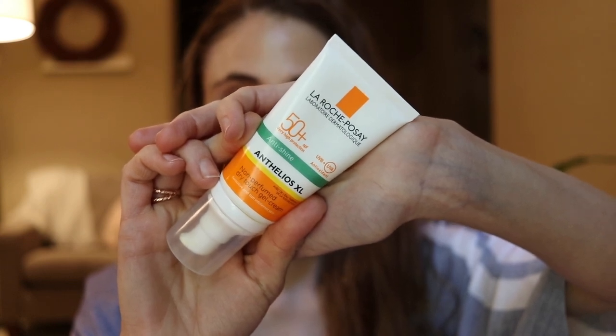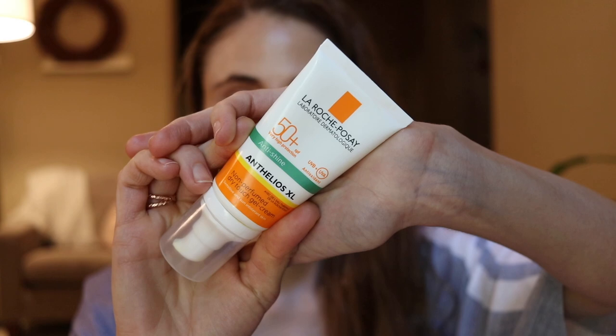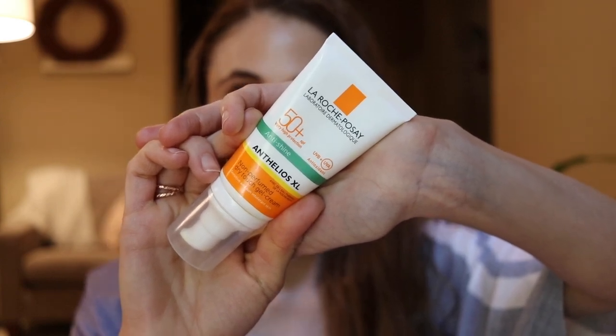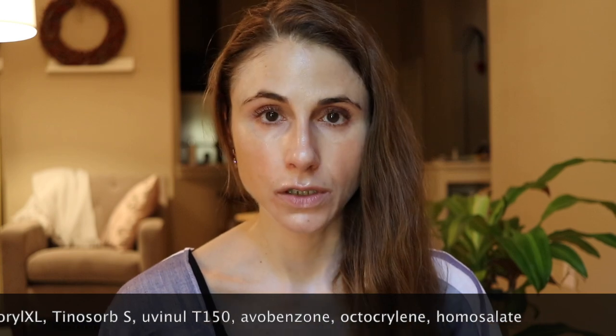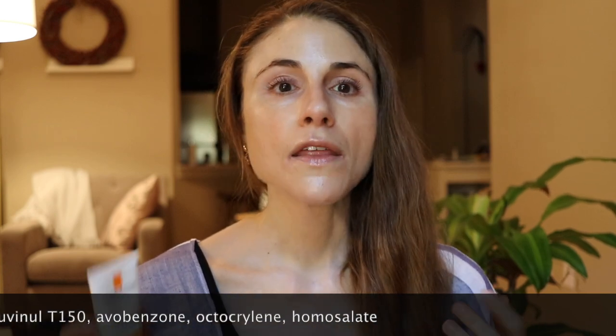Now this is a La Roche-Posay sunscreen that a viewer sent me — you can get it in the UK, France, and Canada. It is the La Roche-Posay Anthelios Anti-Shine, which is really good for oily skin with amazing broad spectrum filters. It has La Roche-Posay's Mexoryl — Mexoryl SX and XL — which give phenomenal UVB and UVA protection together. It also has Tinosorb, Uvinul T-150, and Avobenzone.